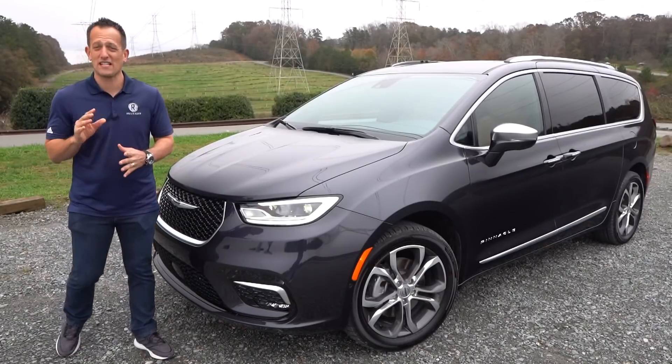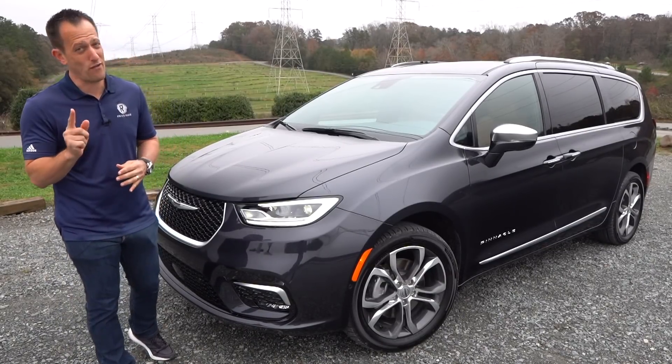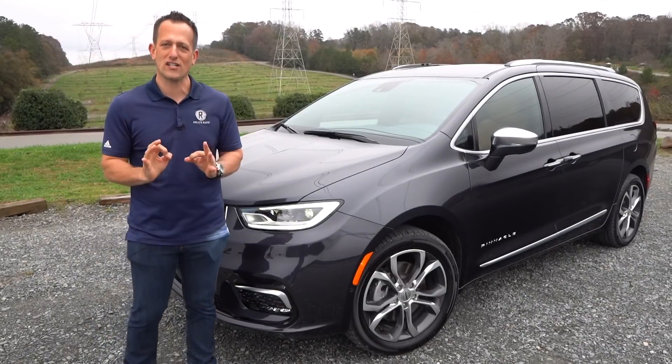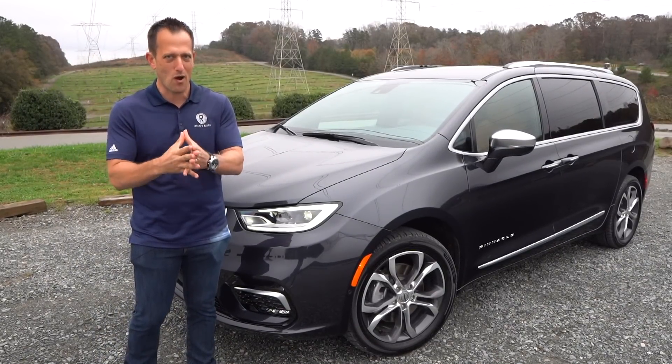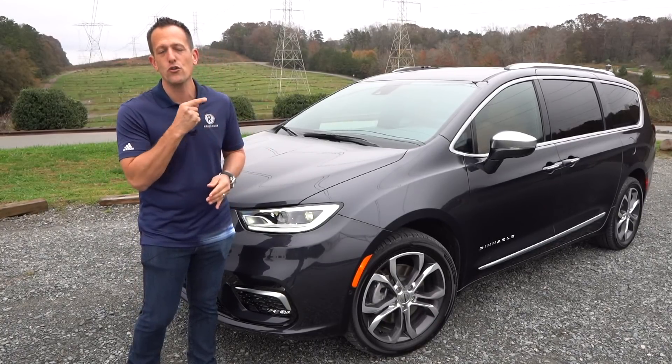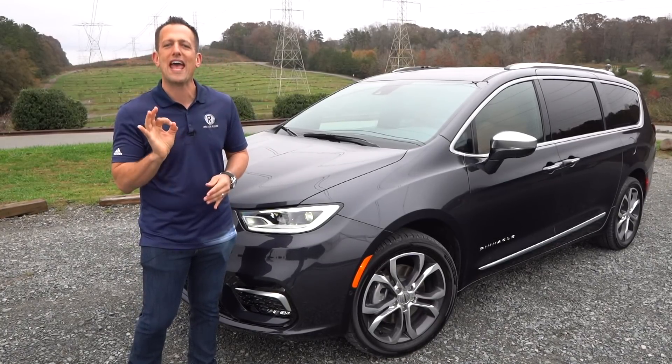Hey guys, what's up? It's Joe Rady from Rady's Rides. I'm here in Charlotte, North Carolina for a very good reason. We have the all-new 2021 Chrysler Pacifica. This is the all-new top luxury trim known as Pinnacle.